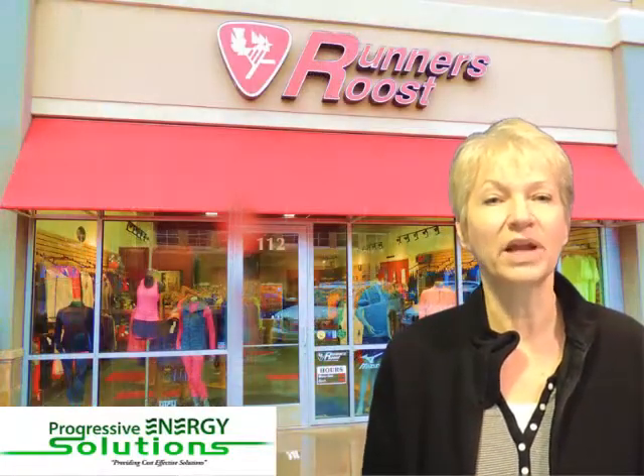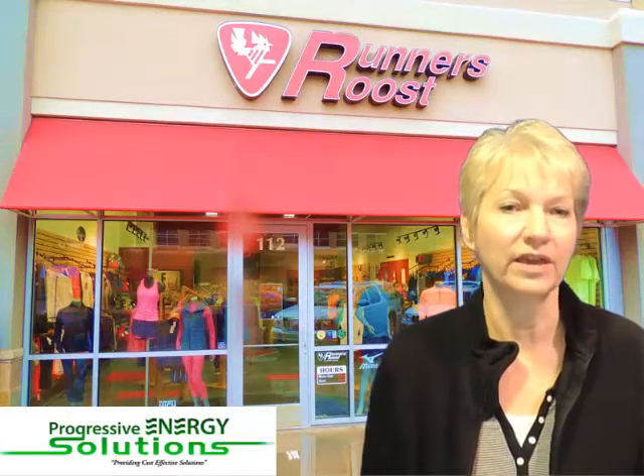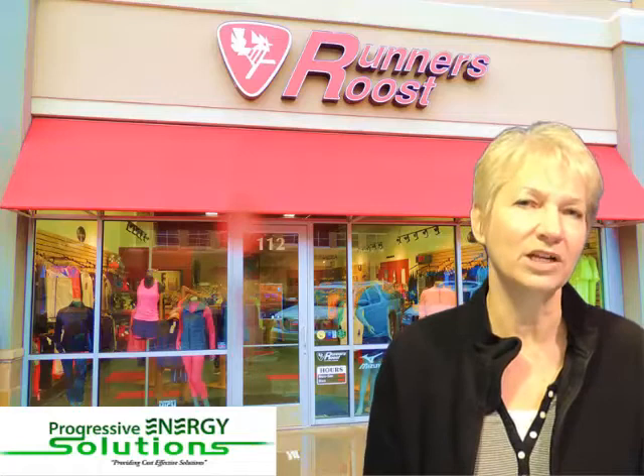In our projects for Runner's Roost, a leading retailer of running equipment and apparel, eye-popping LED lighting brings out all the color in the products these beautiful upscale stores offer. City and utility rebates and grants can pay for most of the cost of these projects — just icing on the cake. Let's go inside and meet the manager.